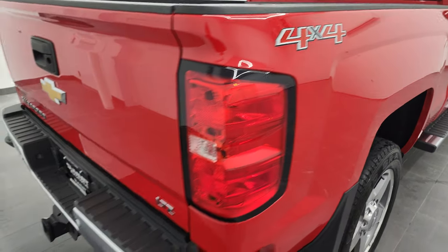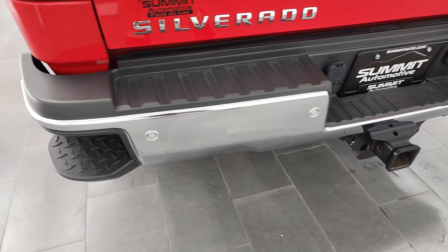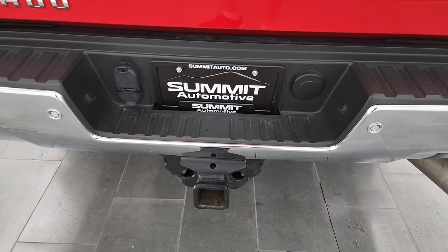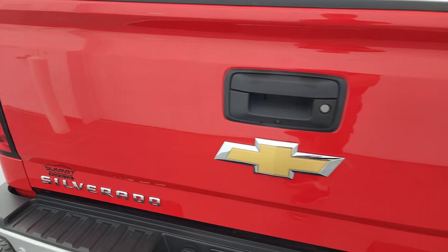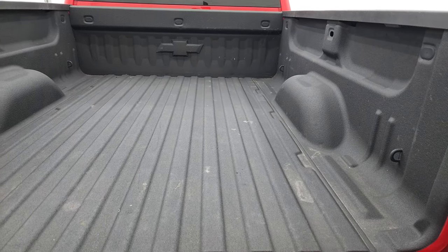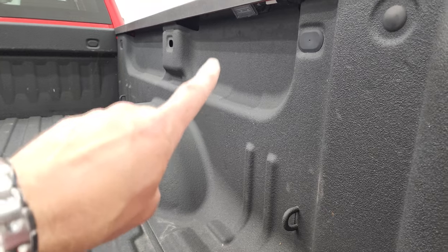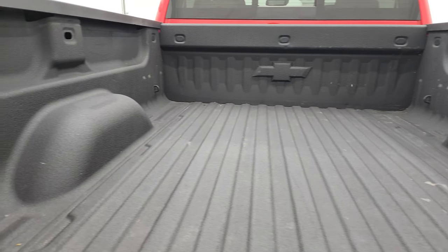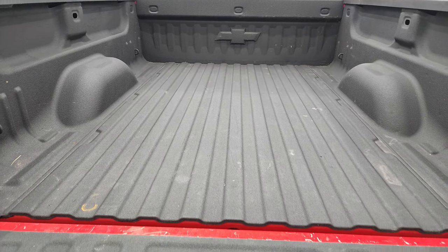Coming around to the back, the rear bumper is in fantastic condition. It does have the full towing package, which includes a receiver hitch, 4-pin and 7-pin wiring, backup parking sensors, and rear bumper steps. The tailgate is in very nice shape, does have a locking tailgate, shock-down assist tailgate, spray-in bed liner. You also have LED bed lighting up there — those turn on with the cargo lamps. The bed is in fantastic condition; I didn't see any major dents or dings back there.